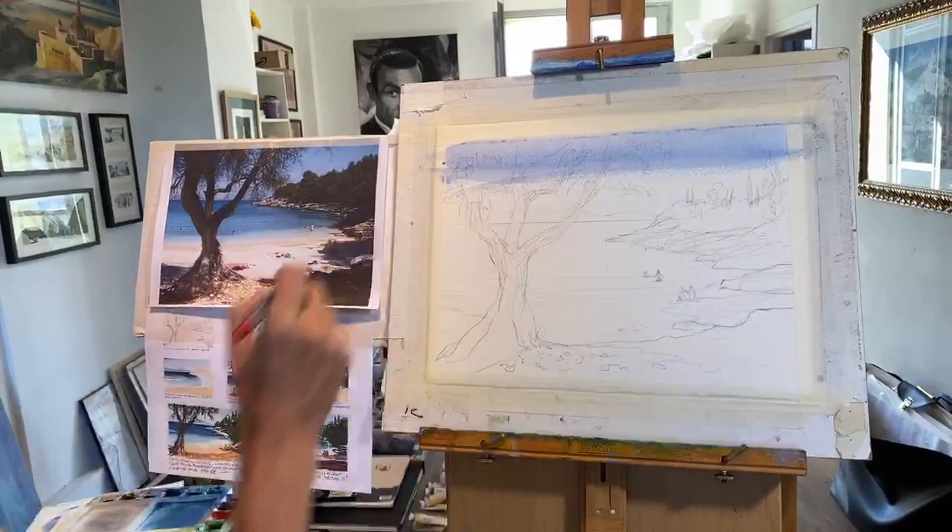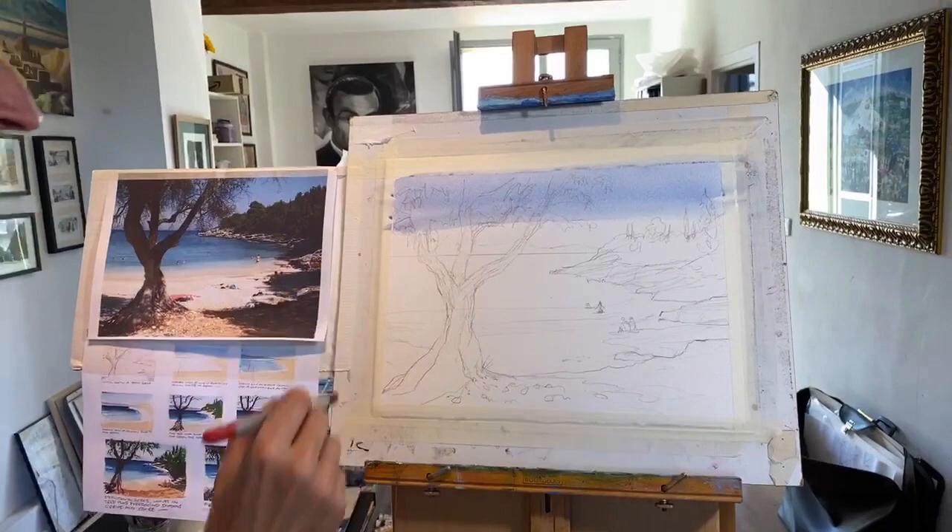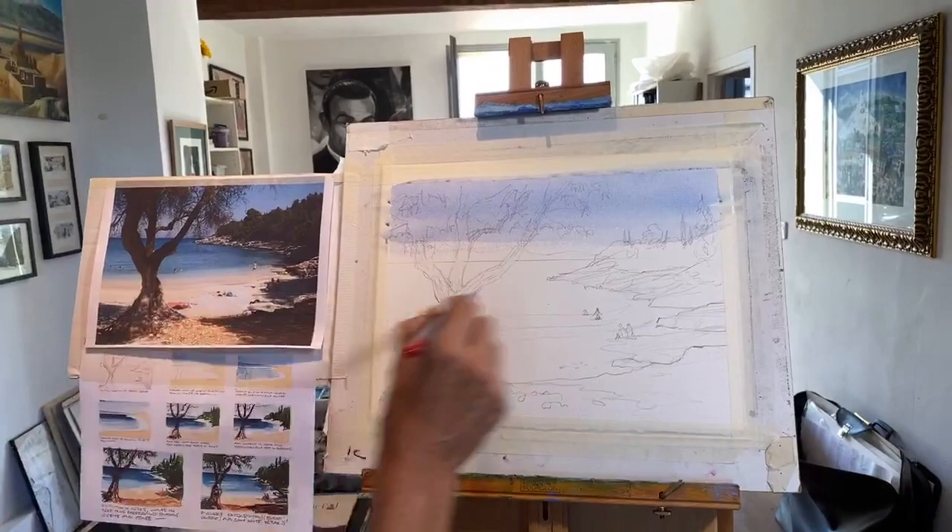Now I'm just going to wash that in across there. I haven't wet the paper. And then as I come down the page, I'm just going to add a little bit of water to the mix, just so it kind of fades a bit. You want it to fade out before it hits the coast. That's the horizon line there.